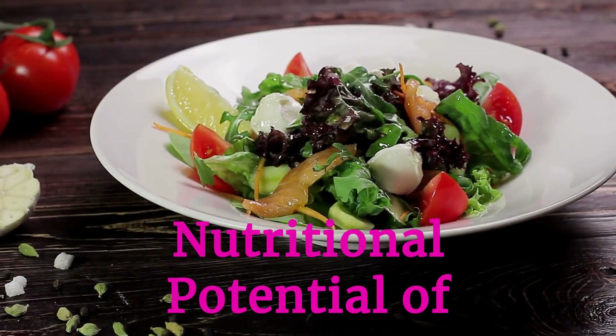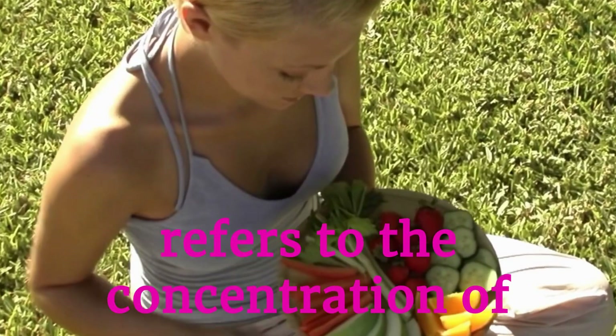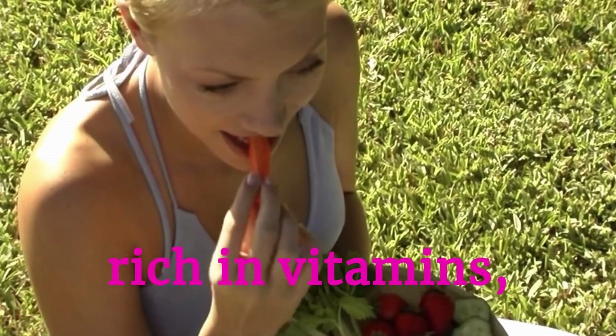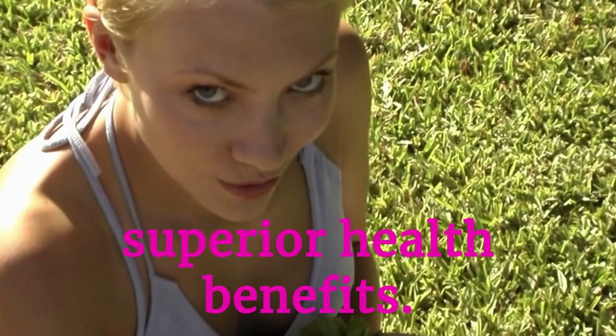Unlock the full nutritional potential of everyday foods. Nutrient density refers to the concentration of essential nutrients in a food relative to its calorie content. Foods rich in vitamins, minerals, and other beneficial compounds offer superior health benefits.